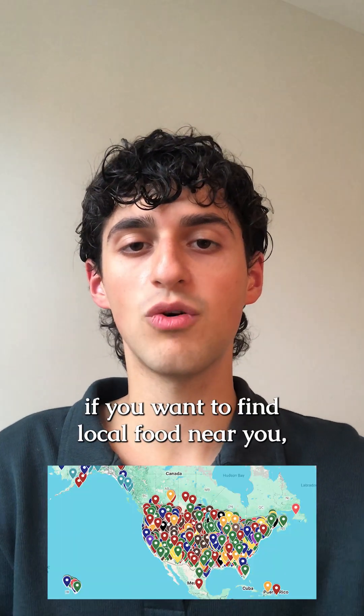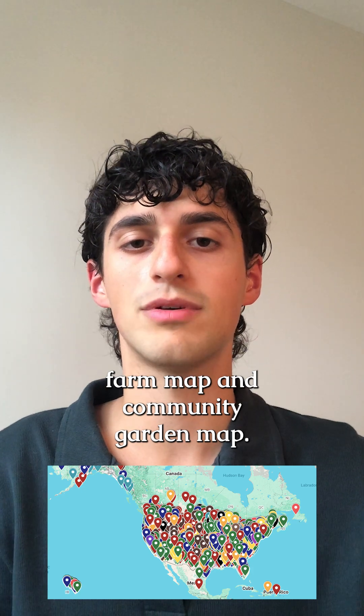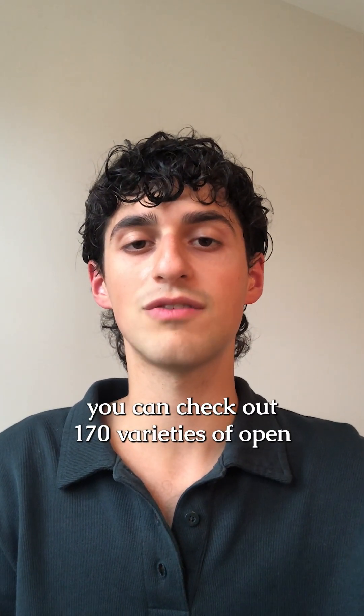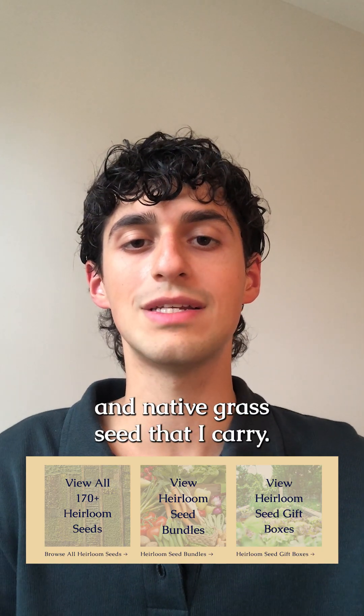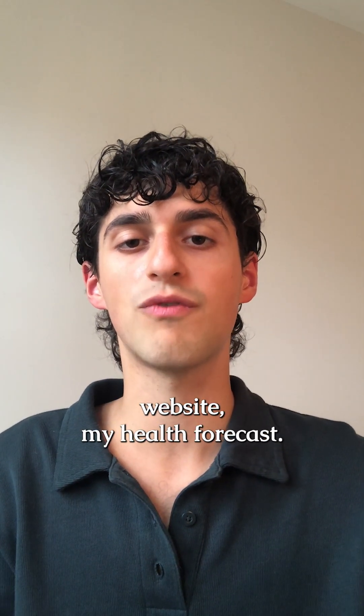If you want to find local food near you, you can use my free farm app and community garden map. And if you want to grow fresh produce at home, you can check out the 170 varieties of open-pollinated and pesticide-free heirloom seeds, wildflower seeds, and native grass seeds that I carry. You can find these resources on my website, myhealth4.com.